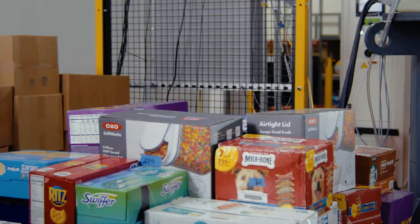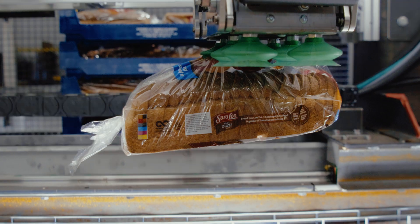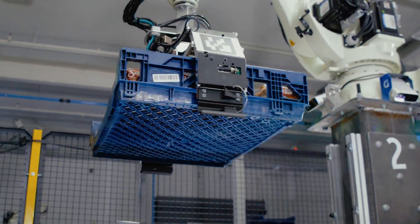Boxes, bags, trays, jars — how about a loaf of bread? All handled with human-like Dexterity.